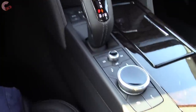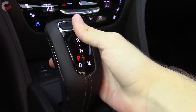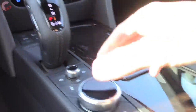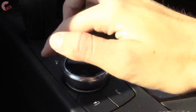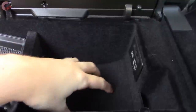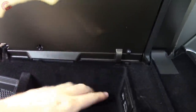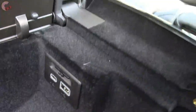Dropping over to the center console area, there are some changes here. We have a new shifter — it's still electronic but with a slightly easier to use design. We also have a wheel for the Cadillac CUE system, versus the trackpad that was previously available on this vehicle. Opening up the center console, we have a really well-executed space, felt-lined on all sides, with USB, USB Type-C, and an SD card slot.